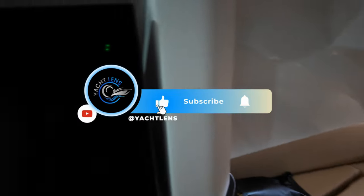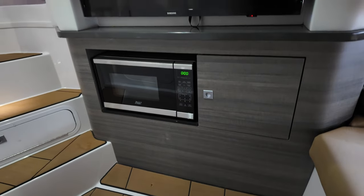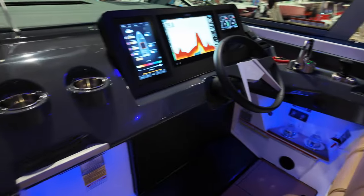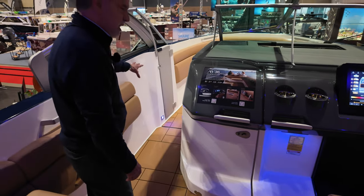Sea decking all the way throughout the boat — very comfortable on your feet, easy to clean, easy to maintain. Another feature of the Aviara boats is the way they're constructed: it's a very deep knee hole with a lot of freeboard for safety.